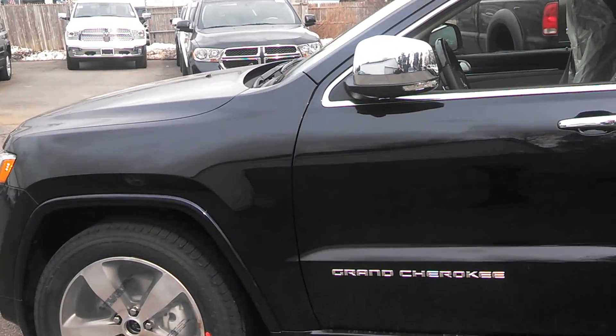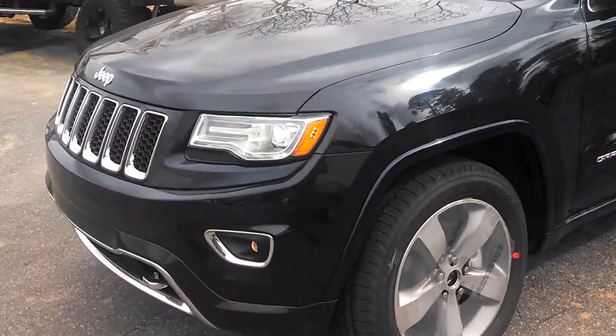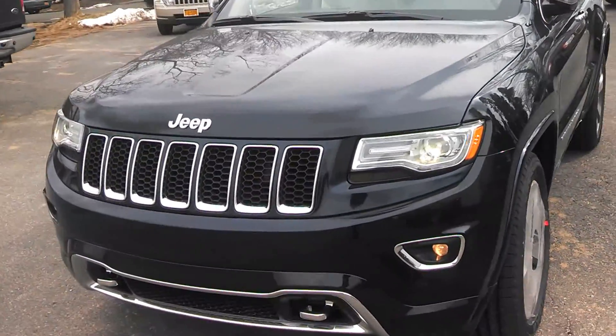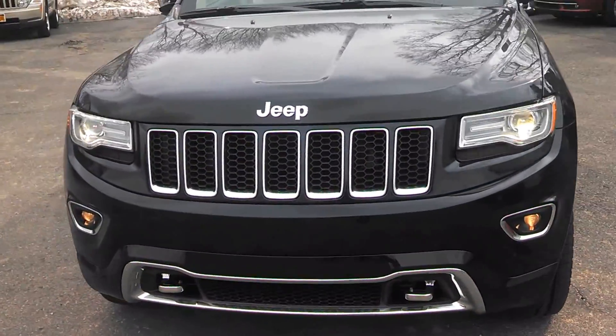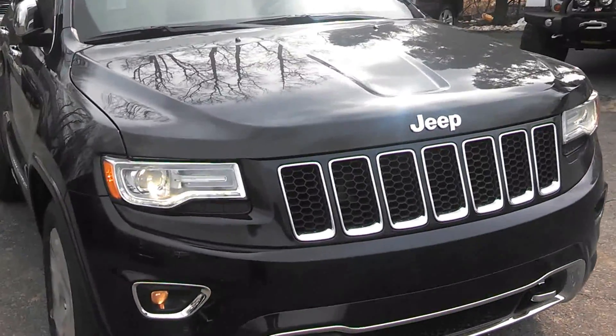Today is February 26, 2013. We're at Huntington Jeep Chrysler Dodge in Huntington, New York, and we are one of the first dealers to receive the all-new 2014 Jeep Grand Cherokee Overland Edition.